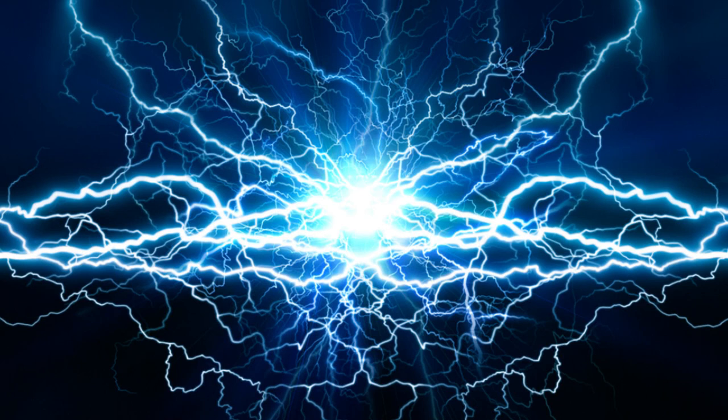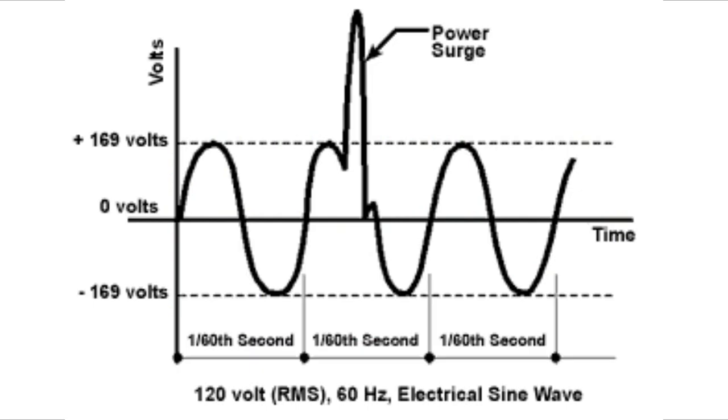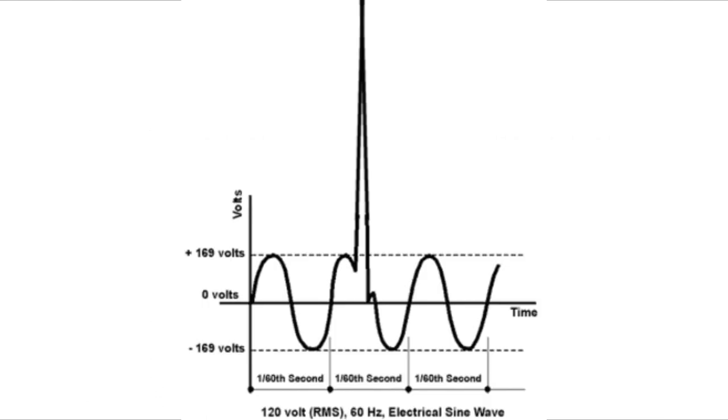So what does a power surge look like? If you've ever seen the lights dim or get real bright in your house, that's a power surge — but that's one you can see. There are a lot of them that you can't. Some of them take less than a sixtieth of a second and are rather small. On the other hand, some that take a sixtieth of a second are rather large.